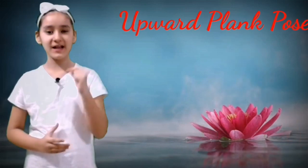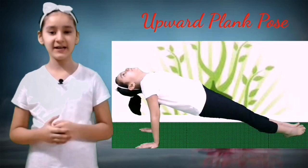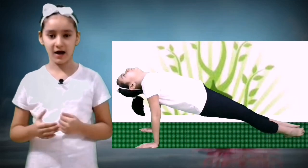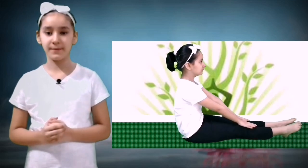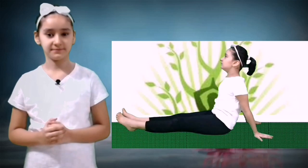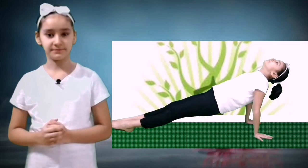Number five: Upward Plank Pose. In Hindi this pose is called Purvottanasana. Benefits of this pose are: this pose stretches and strengthens the shoulders, it strengthens the arms, upper back, legs and wrists, it also stretches the chest, abdomen, top of the feet and ankles, and this pose builds core strength and improves balance as well.